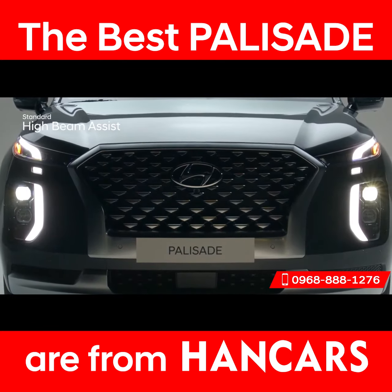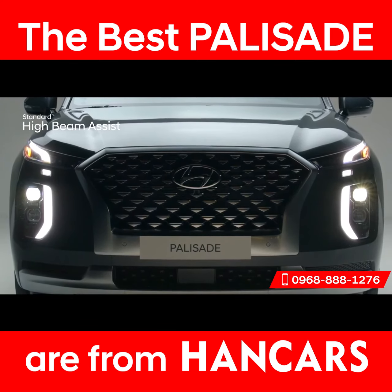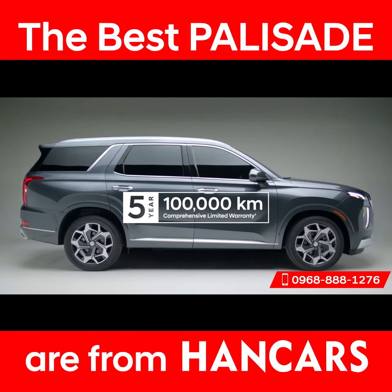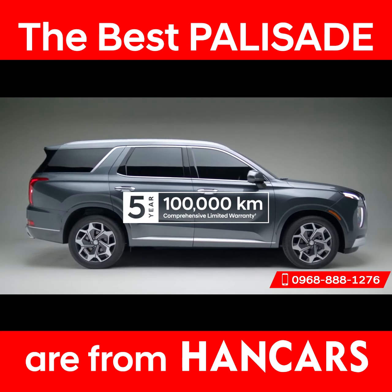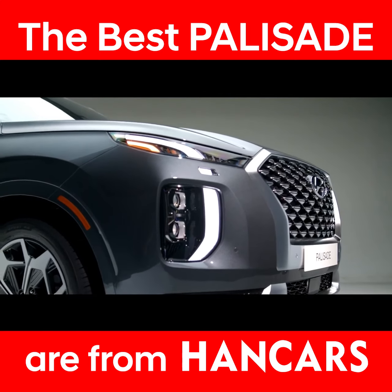Finally, High Beam Assist will automatically turn your high beam settings on or off depending on surrounding conditions at night. The Palisade is backed by our five-year, 100,000-kilometer comprehensive limited warranty. Whether you're pulling up to hockey practice or arriving at the city's trendiest restaurant, the Hyundai Palisade fits your life and style.